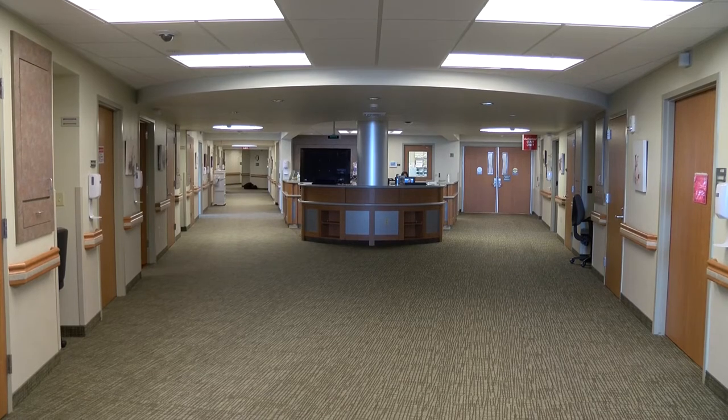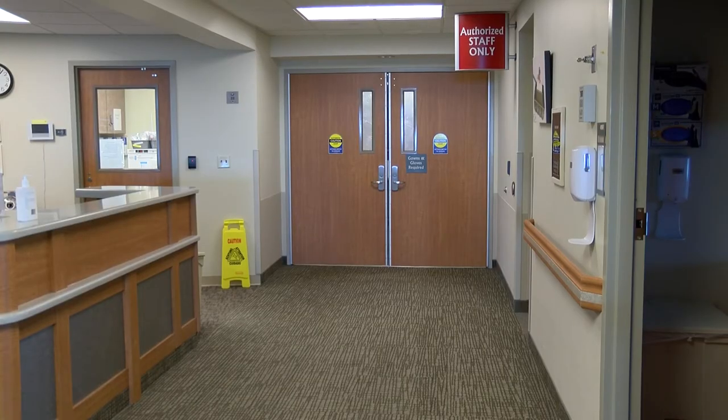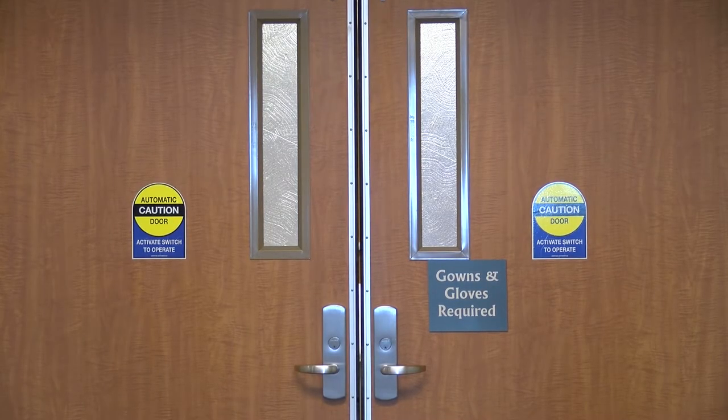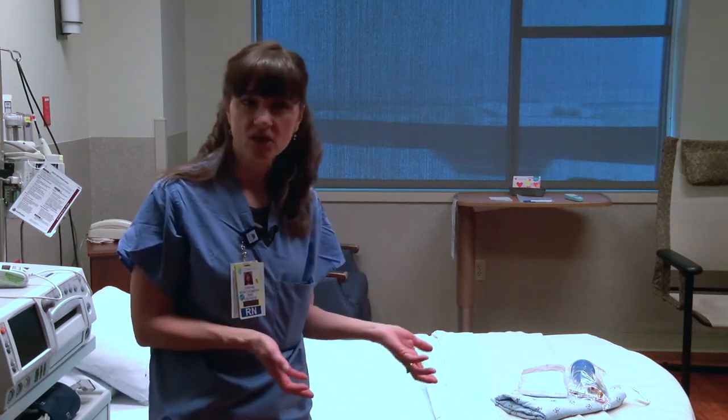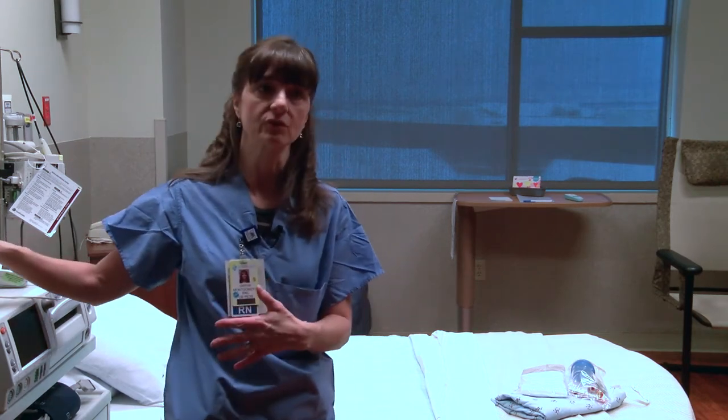If it's an emergent C-section and the physician says we have to go back now, the physician will talk with the parents, explain the procedure, and we'll move quickly to the operating room. If we have some time, we'll have them sign their permits, answer their questions, and shave the incisional area before they go back. We place a Foley catheter, usually once we're back in the operating room after the spinal is in so they're numb and don't feel it. We also give them pre-op antibiotics and a little antacid medicine to help settle their stomach.